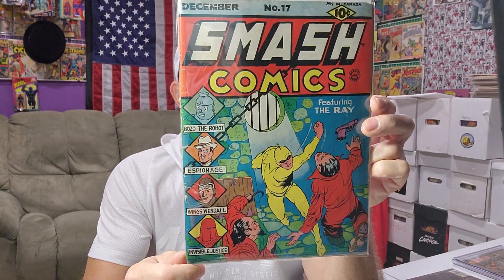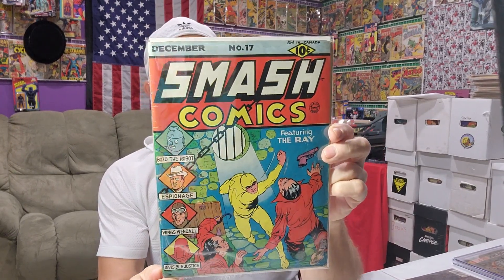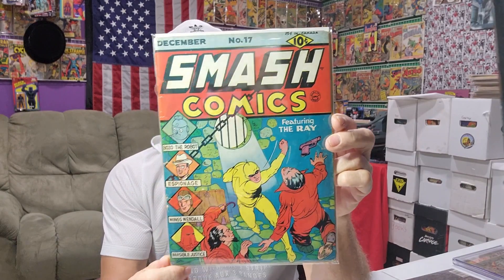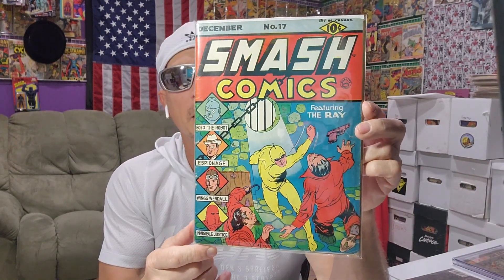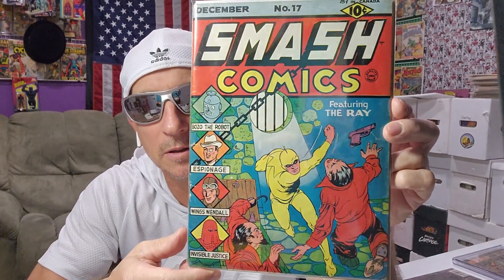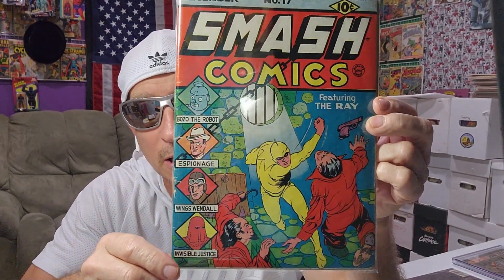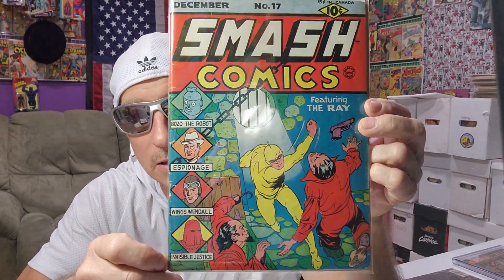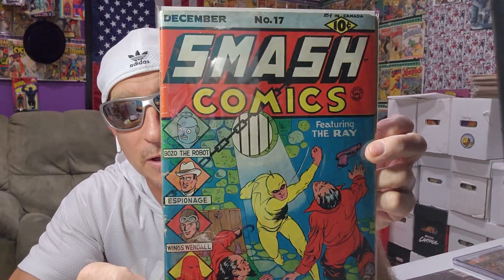And what else — it says signed as 'E. Lectin,' I don't know what that means. Gil Fox cover, December 1940. You got some cool stuff going on — you got Bozo the Robot. It's not his first appearance, but very cool one to have in the collection anyway.